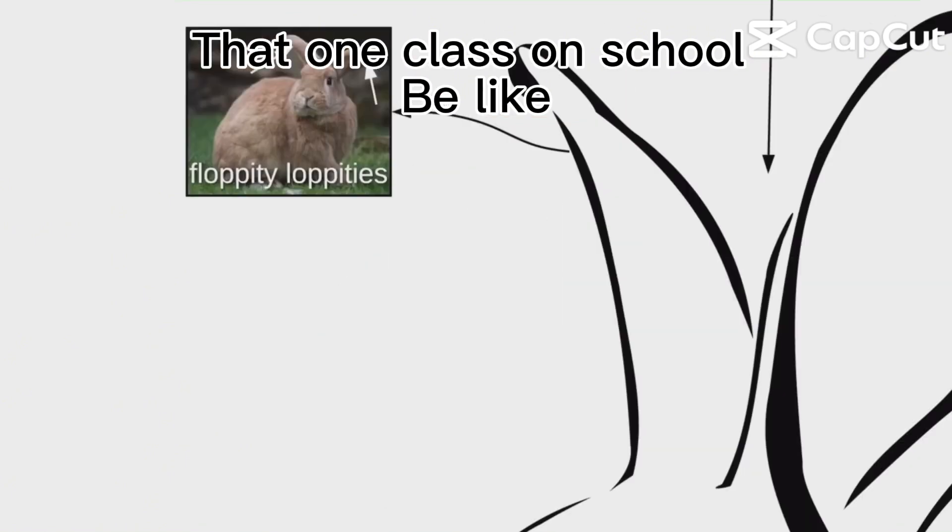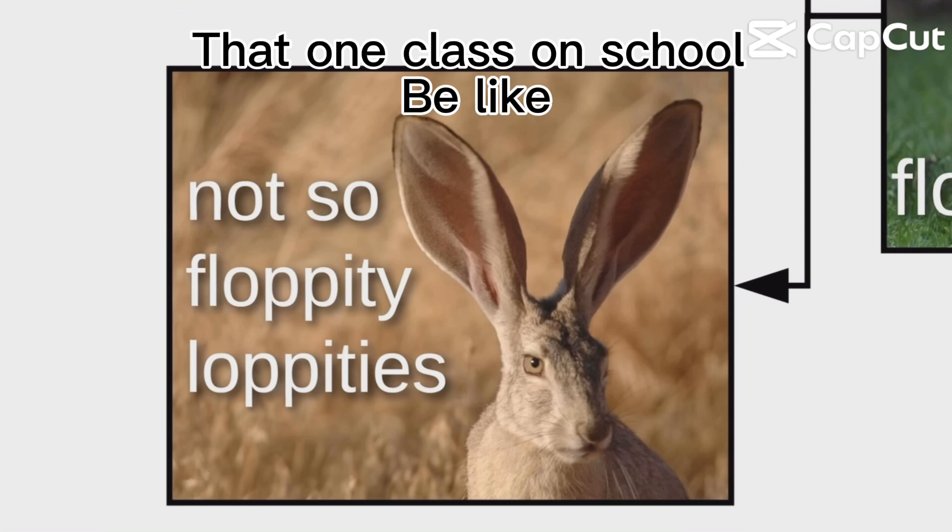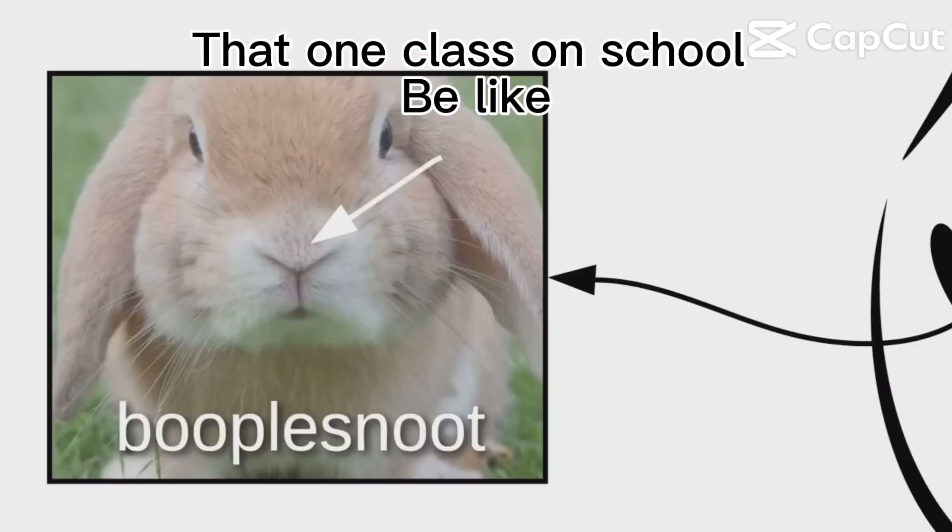We start with the floppity-loppities. Some bunnos have very droppy floppity-loppities. Others have not-so-floppity-loppities. Then there's the blinkers and the boopal snoot, which is also called the wiggle sniffer.